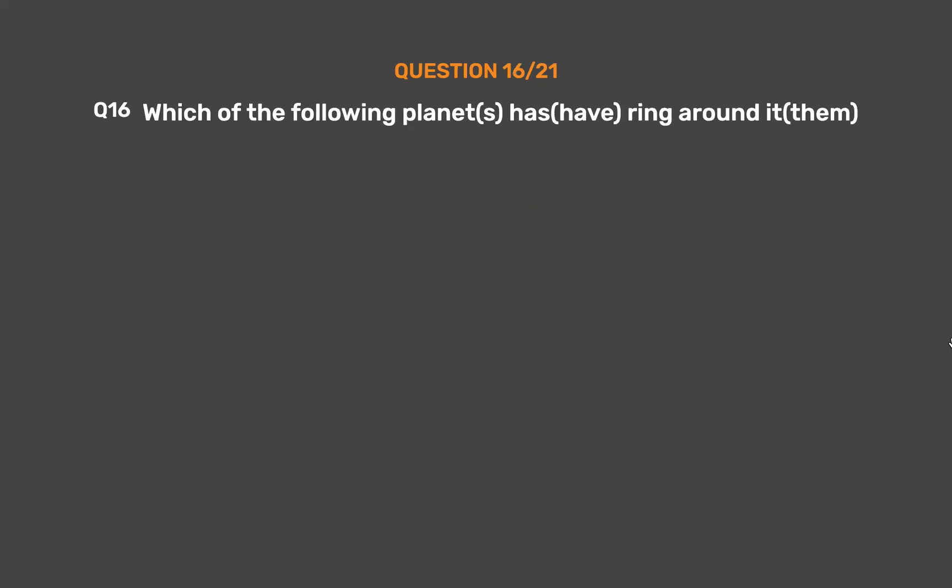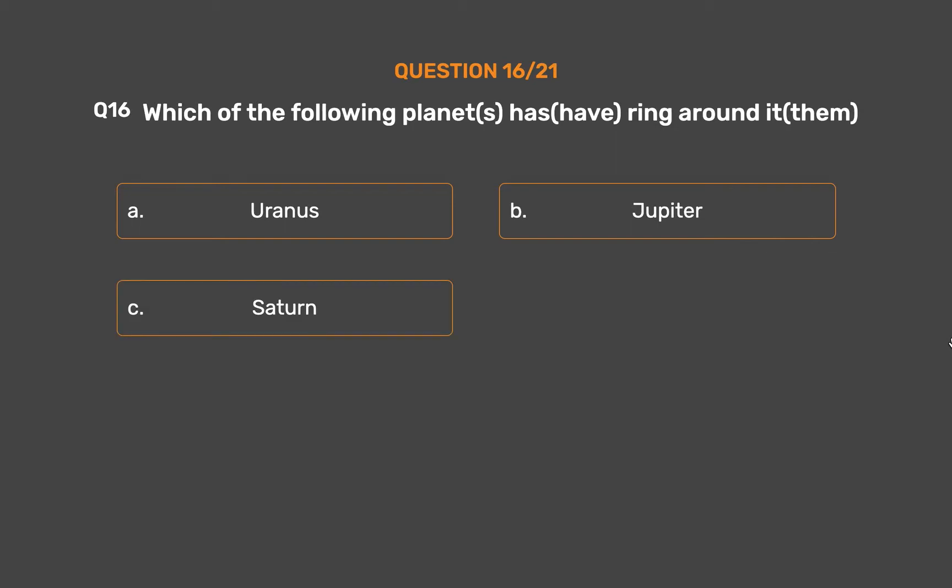Question 16. Which of the following planets have rings around them? Option A, Uranus. Option B, Jupiter. Option C, Saturn. Option D, All of the above.